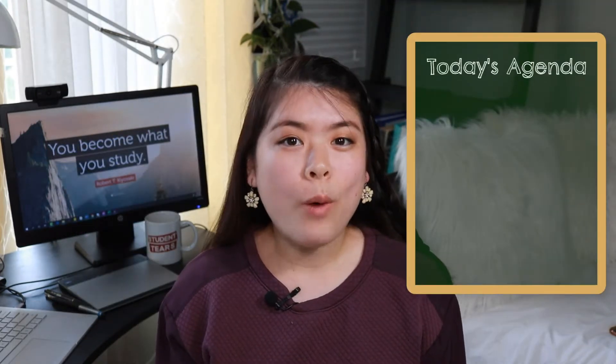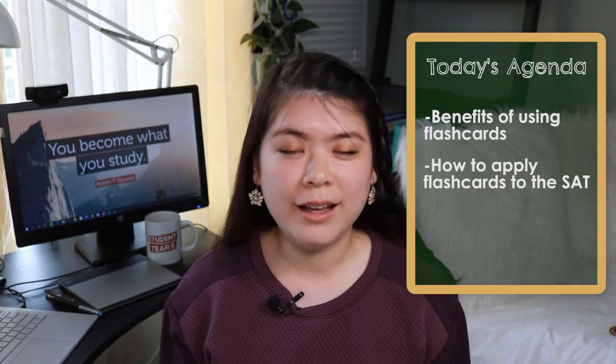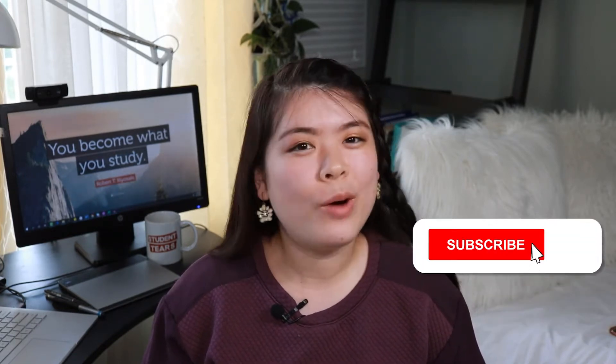I'm going to talk about why flashcards are such awesome study aids, discuss how you can apply flashcards to your SAT studying, and share a couple of bonus tips for how you can maximize their effectiveness. If you're excited about this content, give this video a like and subscribe to my channel and hit that bell. All right guys, let's get into it.